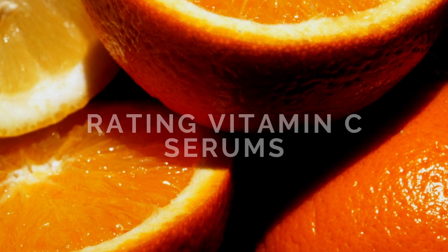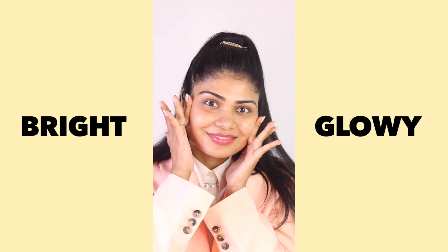Hi Kitties! So today I'm gonna rate all of my vitamin C serums. You know my love for vitamin C if you want that bright and glowy skin.